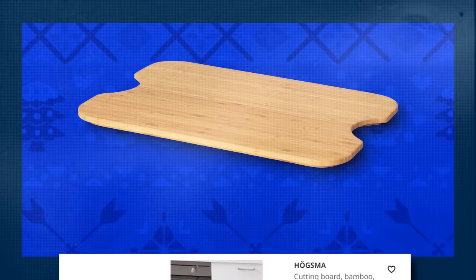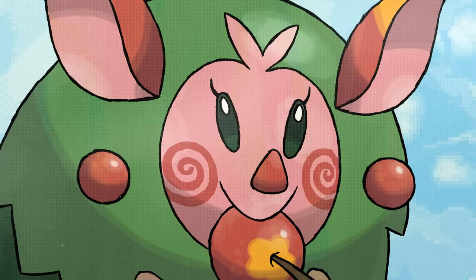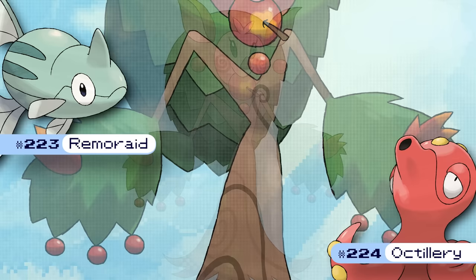Meanwhile, this strangely razor blade shaped chopping board is called Hogsma, named for the final form of all female Sprutigs. Hogsma, the ordered Pokémon. It does not mind if its fruit is picked, though it will jealously defend the one in its mouth. The exact reason for that is one of those Pokémon mysteries we just don't have an answer to, like how something like Remoraid could evolve into Octillery, or why anyone thought Brute Bonnet and Sandy Shocks weren't the dumbest sounding names ever.